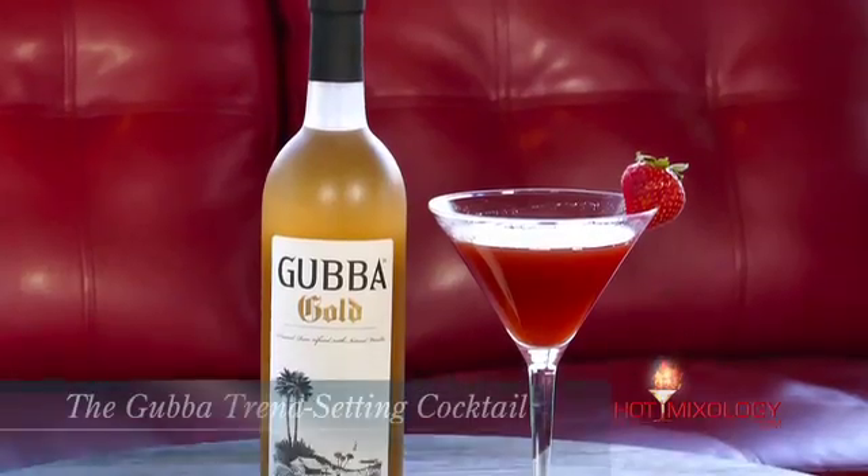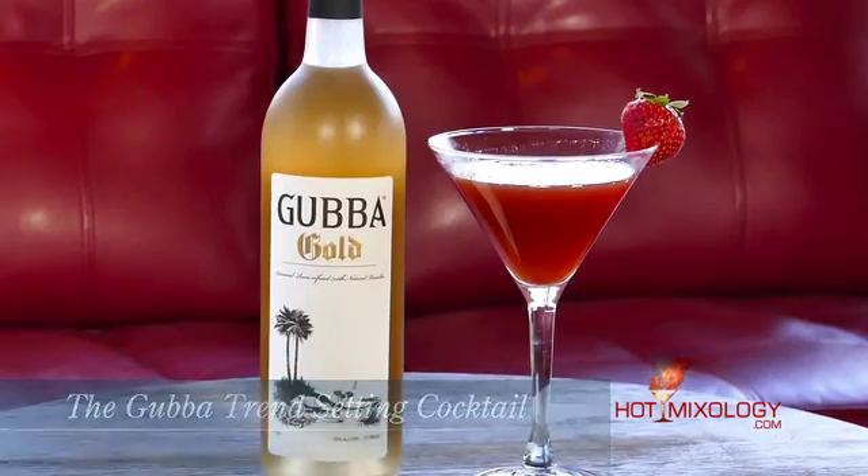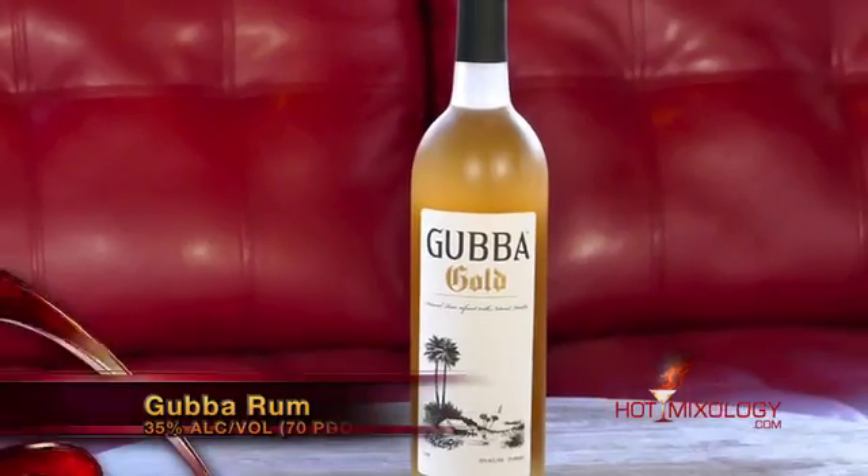And as we're talking trendsetting cocktails, Dylan, what'd you do in this beautiful-looking cocktail? So, Dave, this cocktail's actually called the Gubba Trendsetting Cocktail. And what we did in the shaker tin — we muddled up some fresh strawberries with some mint, a little bit of mango juice, some fresh-squeezed lime juice, a little bit of demerara simple syrup — which is just like sugar in the raw with hot water — and, of course, Gubba Gold, their vanilla.